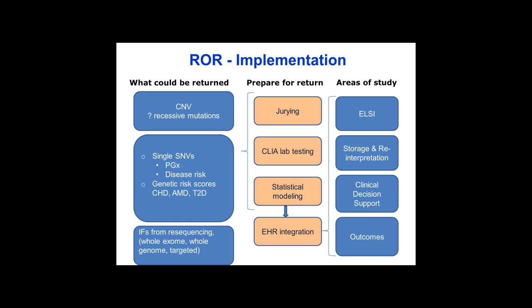The question of storage and reinterpretation is very important in the context of implementation, as are clinical decision support issues. We also need to assess outcomes of all this effort — perhaps initially as implementation outcomes, but longer term as real clinical outcomes that are patient-centric.